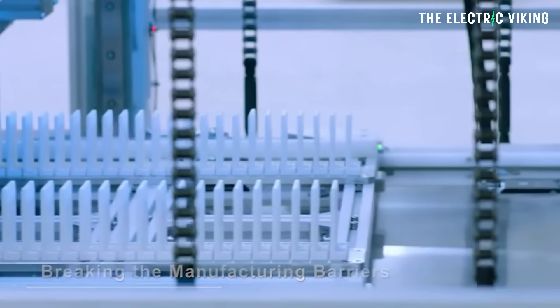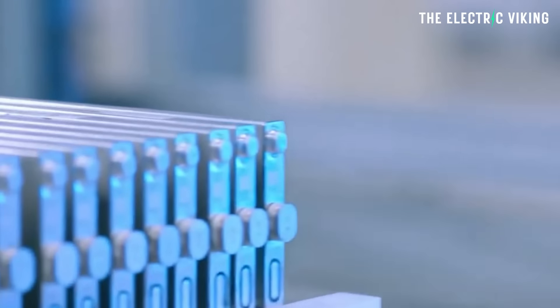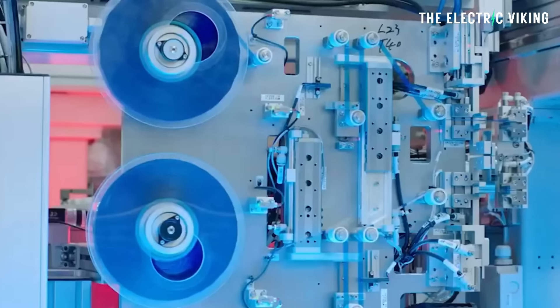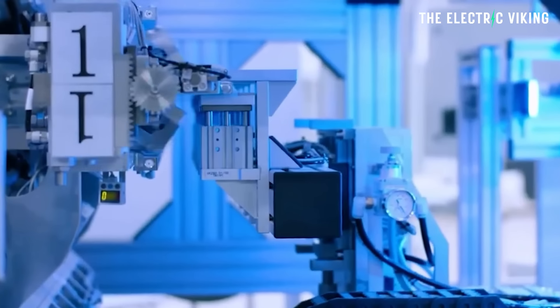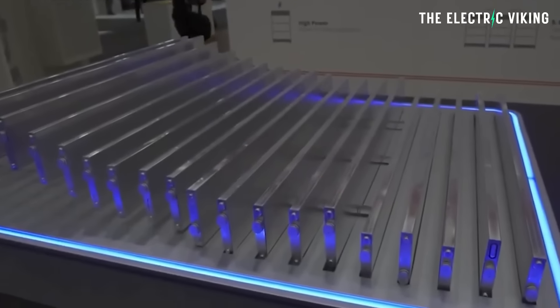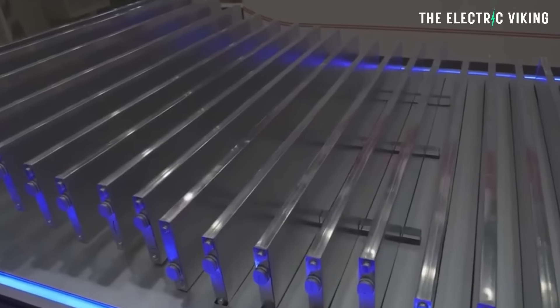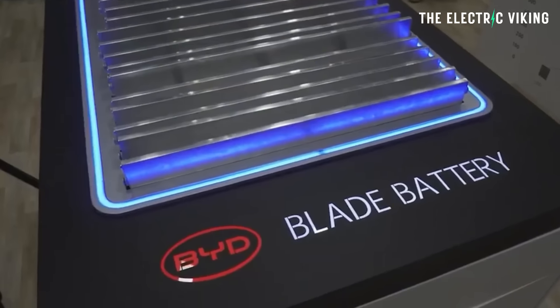So what is the new vehicle that BYD will first put the Blade Battery version 2 into? Before we get to that, I actually think BYD has been waiting to manufacture the fully electric version of the BYD Shark pickup truck, waiting for Blade Battery version 2 production to get underway. With the old low-density battery you'd need a huge pack in the Shark, but with higher energy density and faster charging, a fully electric version makes much more sense. BYD — if you make a fully electric Shark, I promise I will buy it.